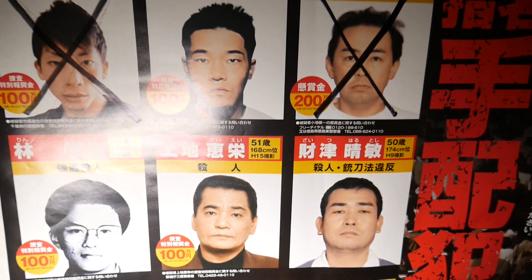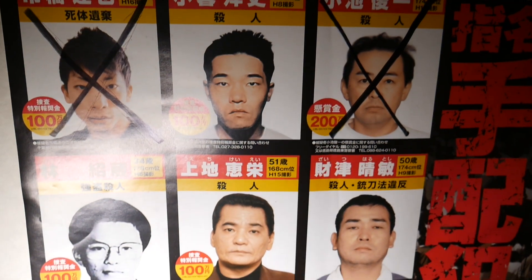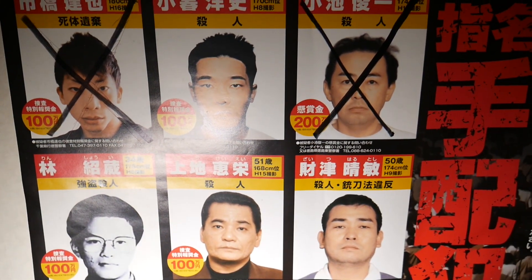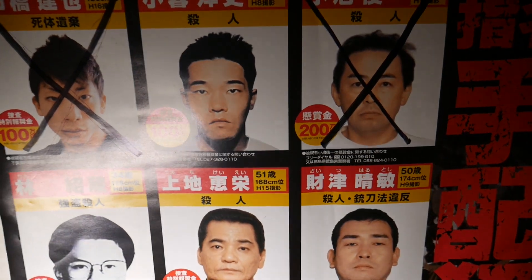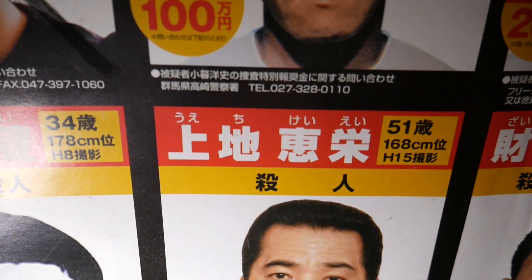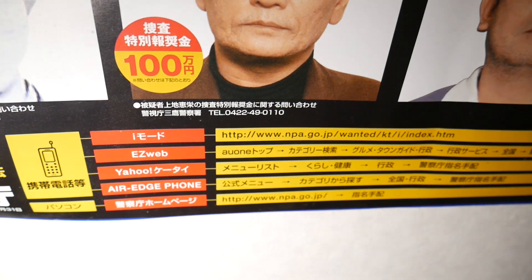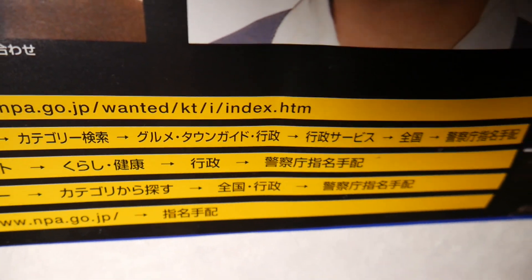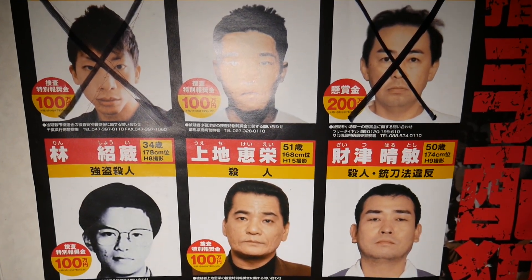I just found a weird wanted poster — like a criminal wanted poster in this abandoned hotel. All these guys are wanted for different crimes. The question is why would this random hotel have this up here? Unless some of these guys were known to frequent this hotel and they wanted to make sure none of them came here. It lists their height, their weight, and says that they're wanted. I have no idea what these guys did or why they're on this weird wanted board, but it's interesting.